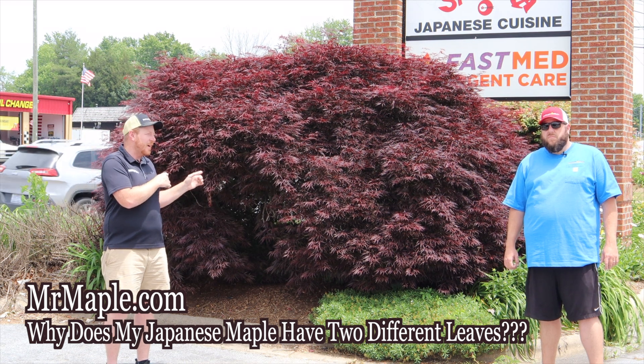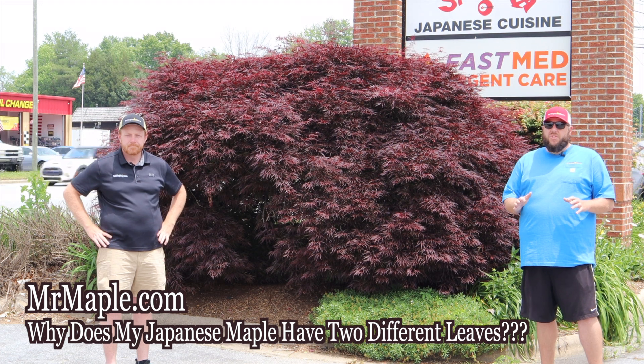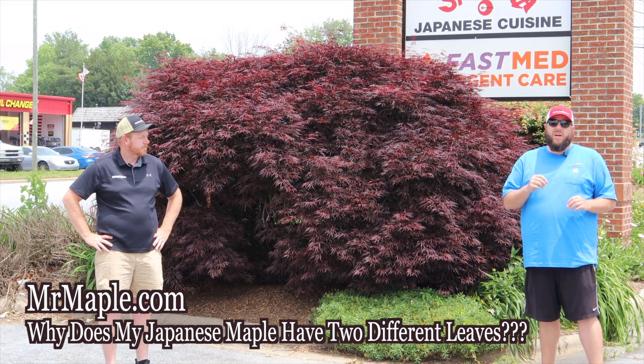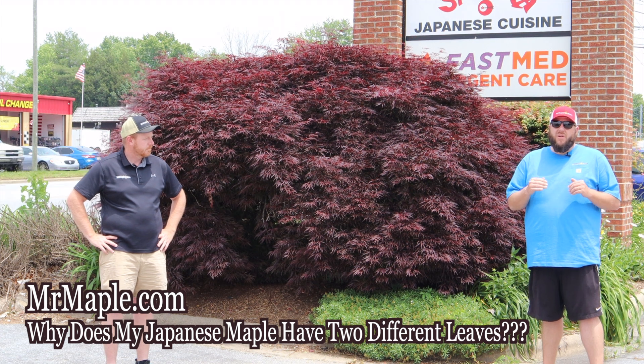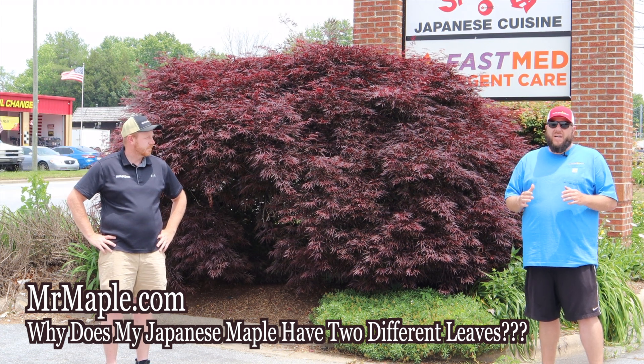This small, low-growing lace-leaf Japanese maple is what you planted it for, and that's really why you need this tree in your landscape. It may seem more desirable in the short term to keep the green growth, but trust us — it's better to remove that rootstock because it will eventually kill out the more favorable lace-leaf maple.